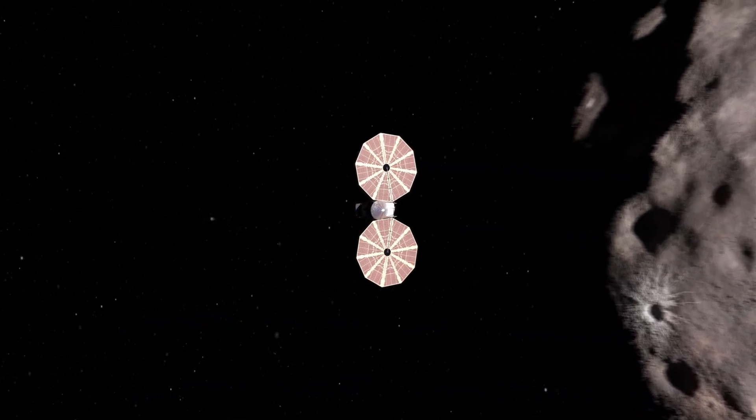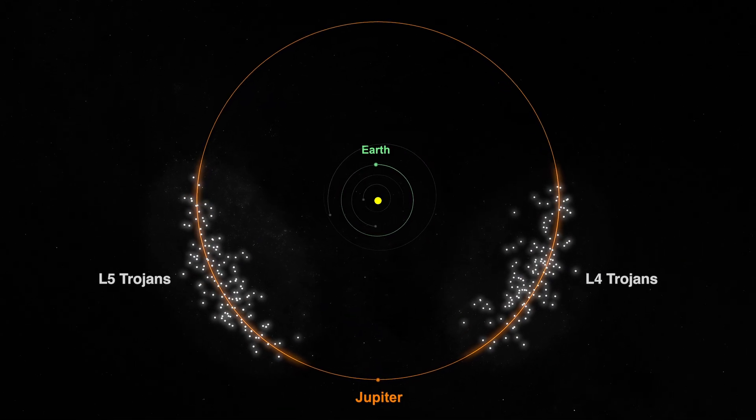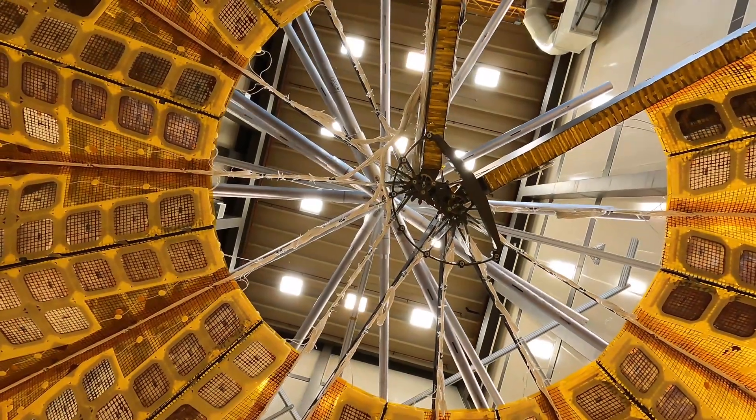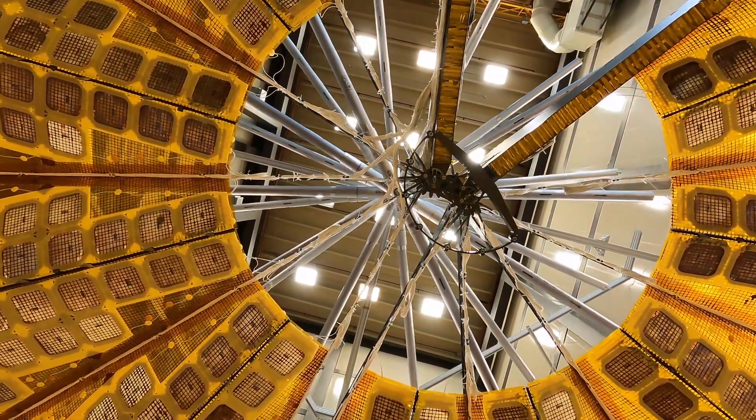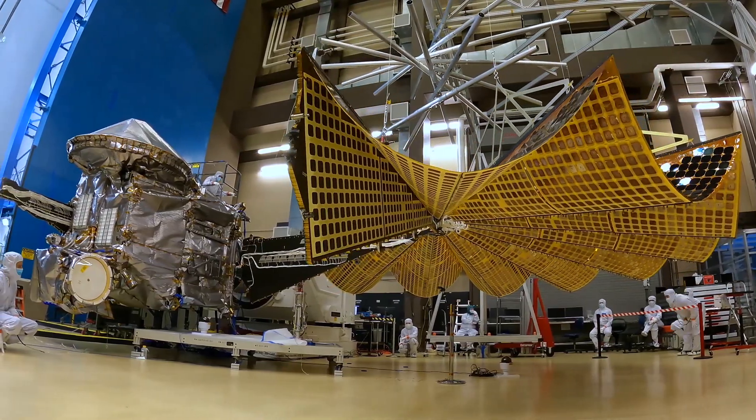NASA's Lucy mission is heading to the Jupiter Trojans, two swarms of unexplored asteroids trapped in Jupiter's orbit. Because Lucy will venture further from the sun than any previous solar-powered spacecraft, it is equipped with two expansive solar arrays to carry out its deep space journey.